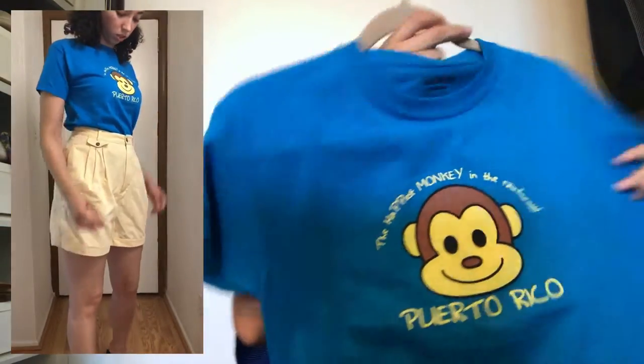I paired those shorts with this top. I just love a cute t-shirt — they're super comfortable and if you find a cute one, that's great. This one says 'The Happiest Monkey in the Rainforest' and I think it's a Puerto Rico shirt, like something they got on vacation. I think it's so cute because I'm literally the happiest monkey in the rainforest all the time, so I'm really happy with this.